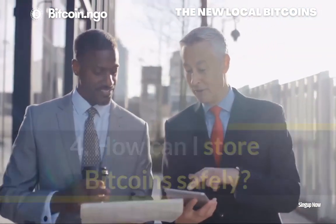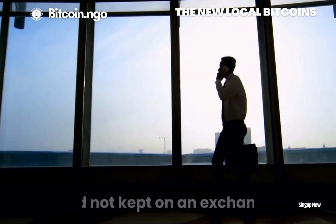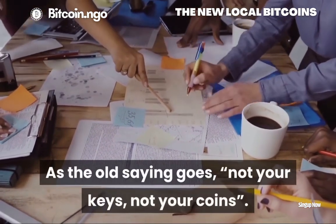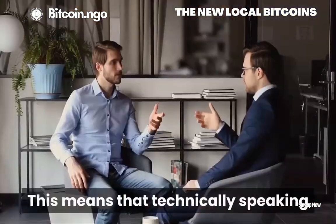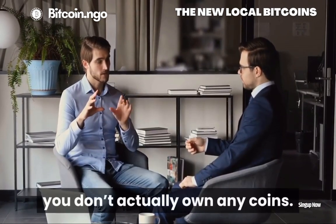Question 4: How can I store Bitcoin safely? Generally, your Bitcoin should be stored in your own wallet and not kept on an exchange. As the old saying goes, not your keys, not your coins. This means that technically speaking, when you have your coins on an exchange, you don't actually own any coins.